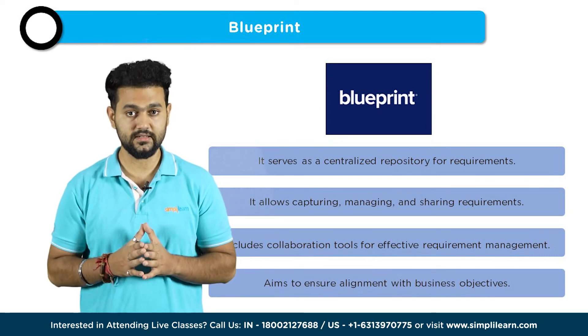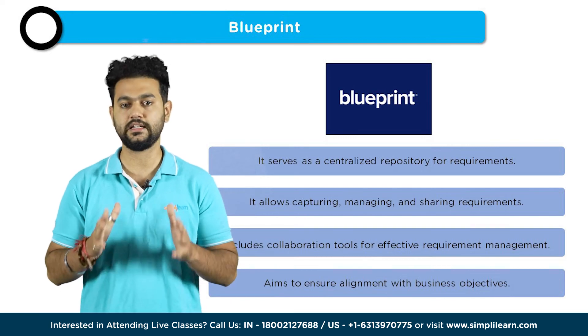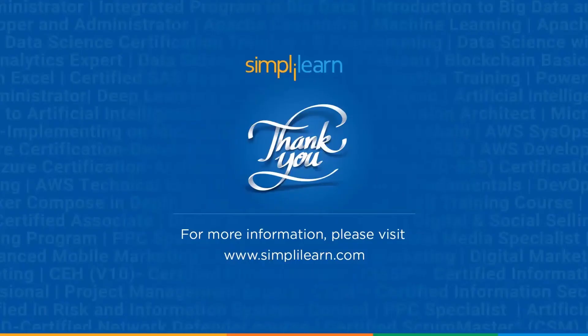Ultimately, success in a data-driven world depends on leveraging the right tools. With that, we have come to the end of this video. If you liked this video, please give it a thumbs up. I hope it really helped you all. Thanks for watching — stay safe and keep learning.